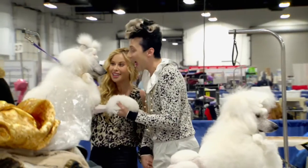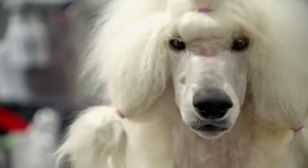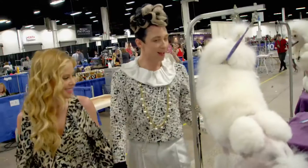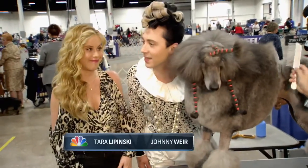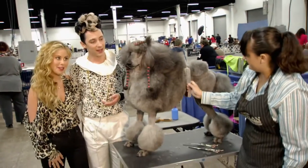Hi guys! Oh no! Too busy. We are definitely poodles, aren't we? Guys, who wore it better? I think definitely I did. I don't know though — Chrome looks pretty special today.